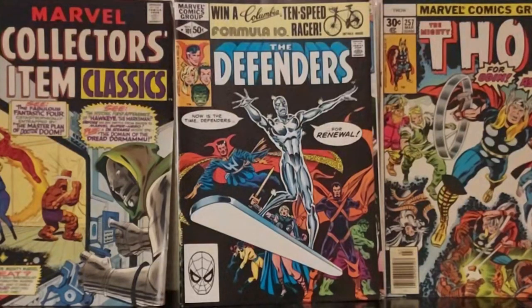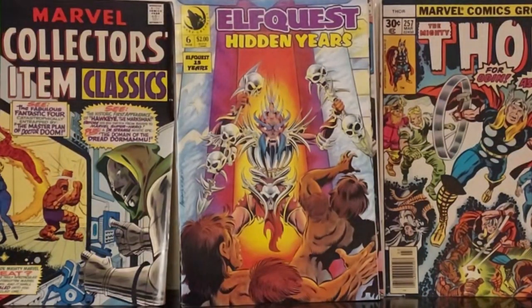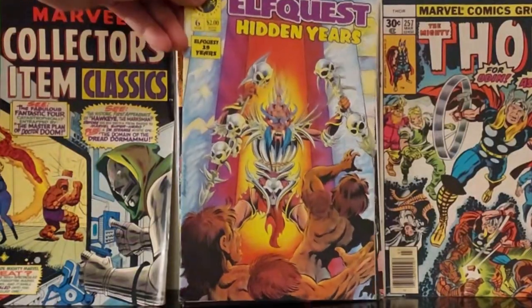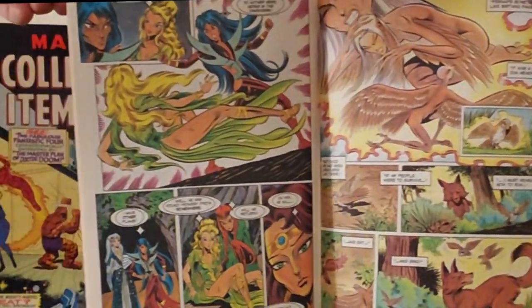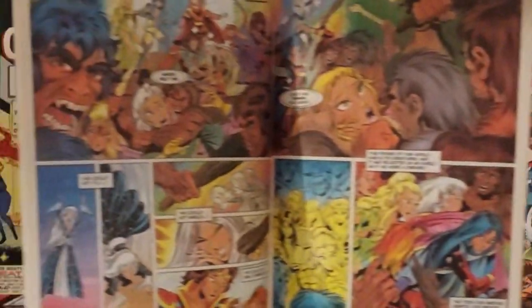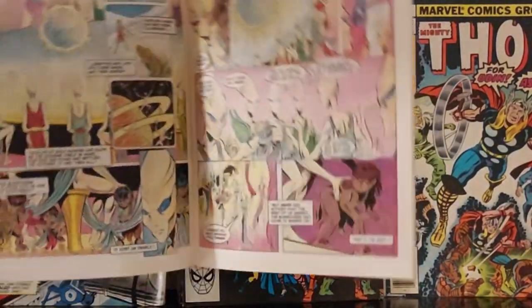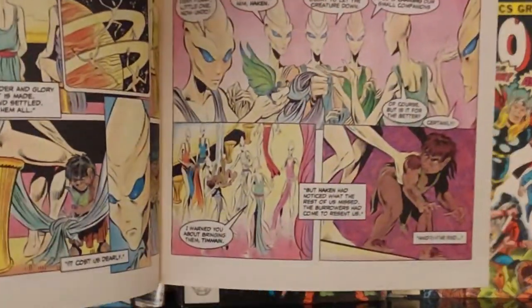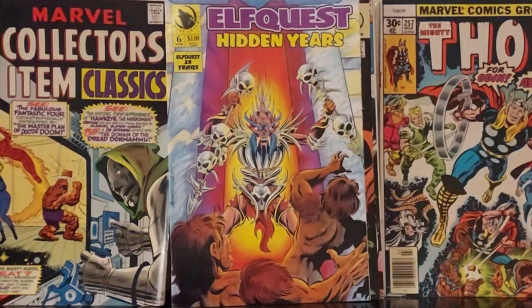This is an indie from the 80s, from Warp Graphics — it's just a random comic, Elf Quest: Hidden Years #6. It looks pretty cool, the art looks great. Totally into it. You can see that dude's face on the edge there — it's just weird alien-looking stuff. You can find just good comics on the cheap, it's so freaking crazy.